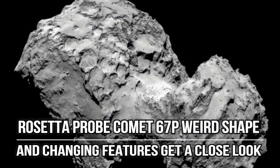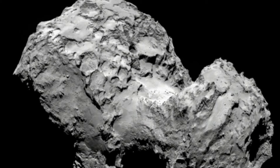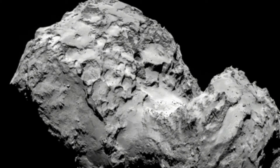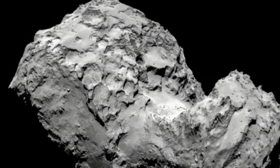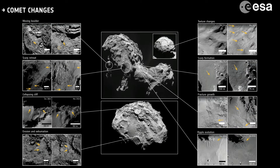Comet 67P's weird shape and changing features get a close look. Recent studies parsing data from the Rosetta mission theorize how the comet's odd shape was formed and scrutinize various long-term changes in its structure, like collapsing cliffs. Early in the Rosetta space probe mission, which the European Space Agency launched to conduct a close inspection of the Jupiter family comet 67P, investigators were intrigued by the comet's shape.